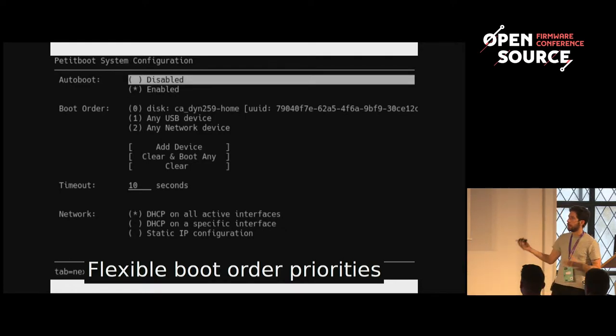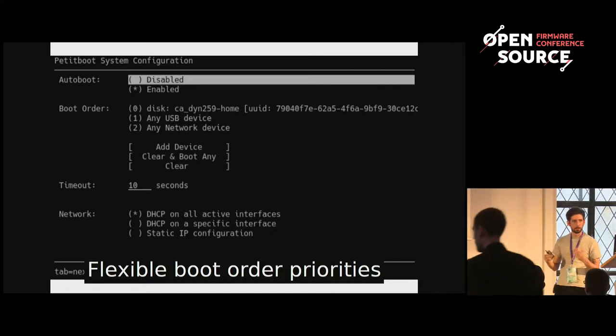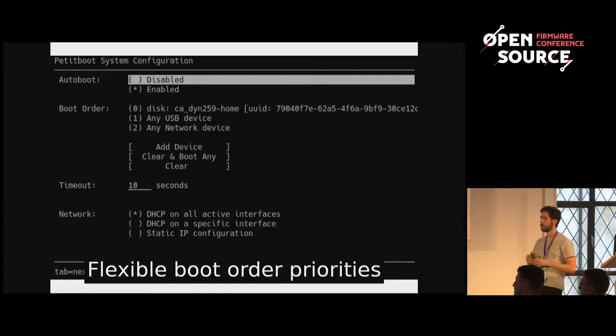In a way, PetitBoot is quite similar to things like u-root, systemd-boot, and Linux boot, but if I had to say why our approach is different: other players in Linux boot are trying to open up closed platforms and give you options. We're lucky enough that our platform is already open, so we spend more time providing a solid bootloader interface with tools and configuration — not only for individual users but for larger customers and ODMs buying thousands of machines.